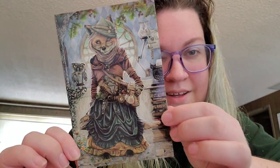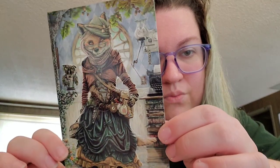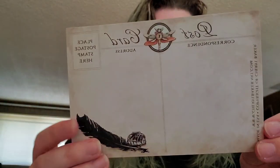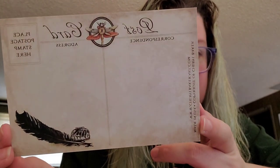This set has 10 postcards and there are two of each of five different designs, so I'm only going to show you each design once. They all have some really nice art on the back of the card and they're all really cute.